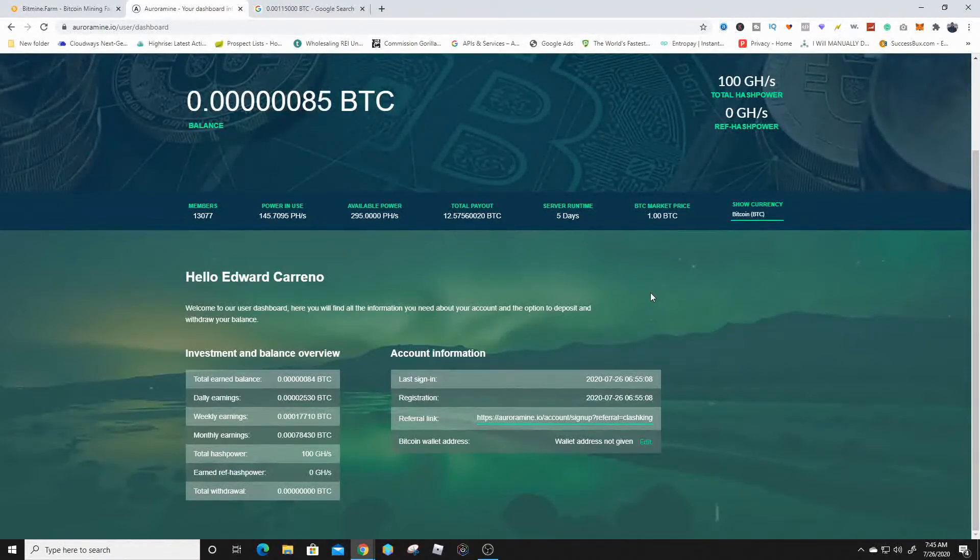Sometimes these websites do become winners and you can get double or triple your money, or it can stay up for a couple of months — and that is free money. That is how insane cryptocurrency is.